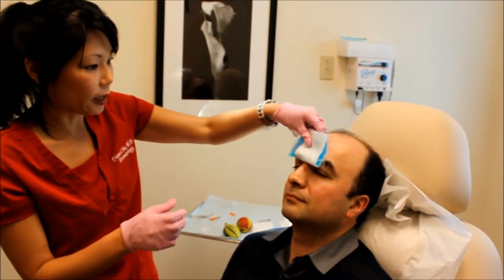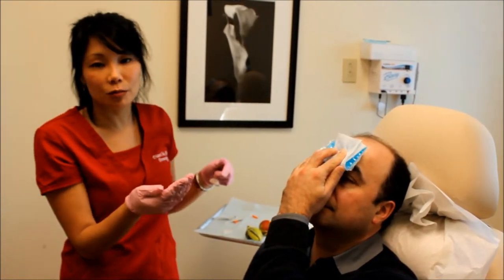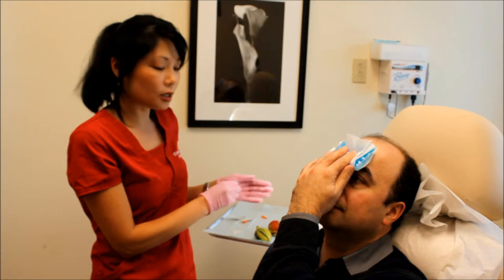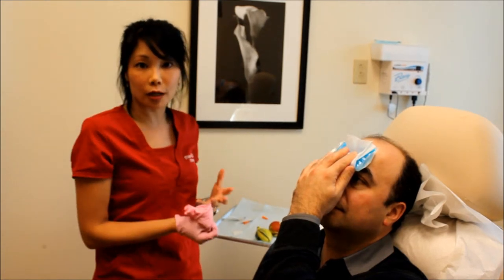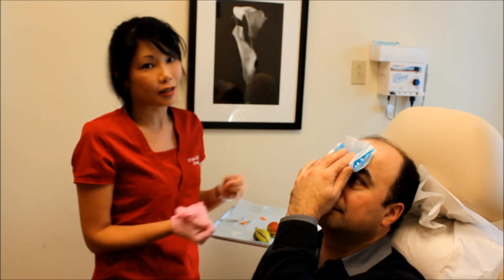I'm just going to give you some ice — go ahead and hold that there. Usually with icing for about 10 to 15 minutes those bumps will be completely gone. It typically takes about one to four days for the Botox to kick in, so we're going to see him back in one week and see how it's done.